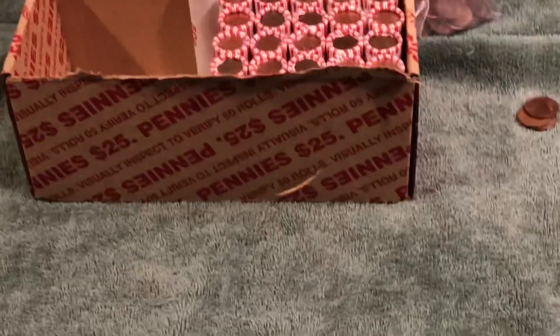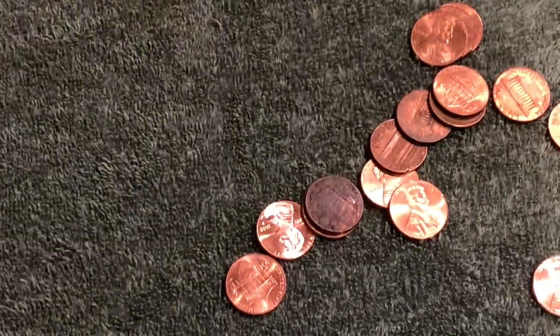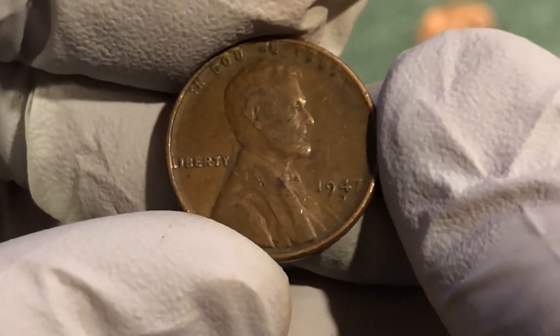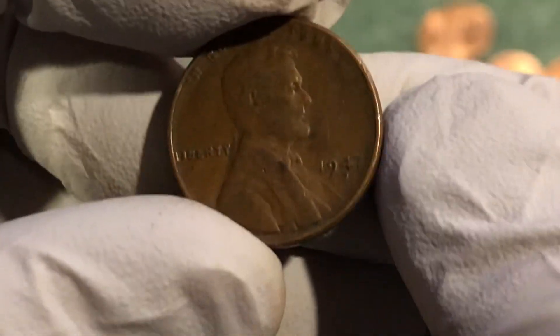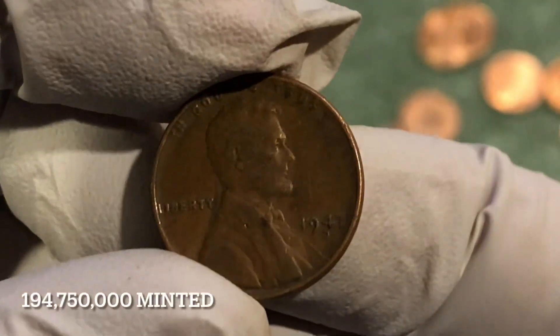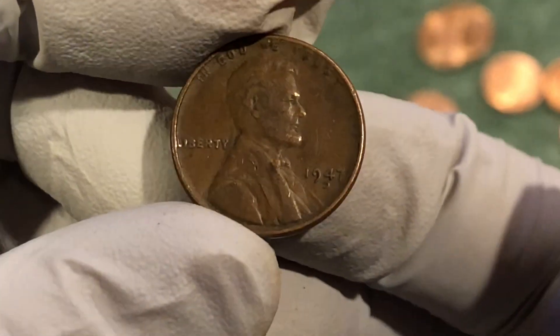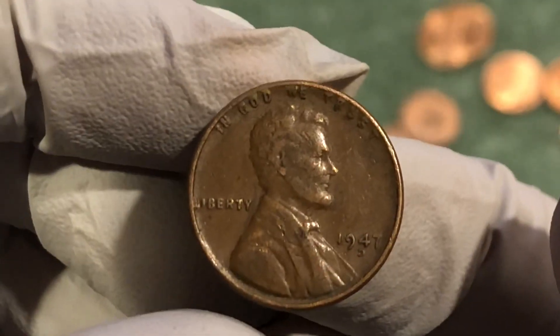Alright, just got one. We're not quite halfway through the box. There we go — 1947 D. Almost looked like the bar on the D wasn't there when you look at it from this angle — looked like a backward C — but when you hold that angle, it's there. So cool. 1947 D.